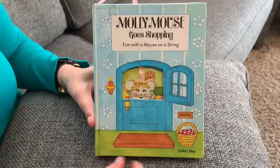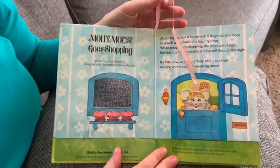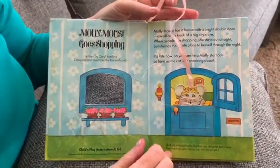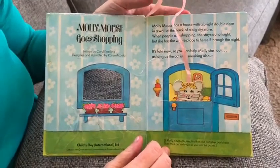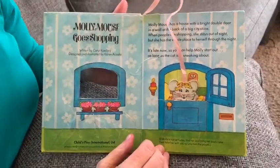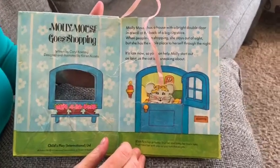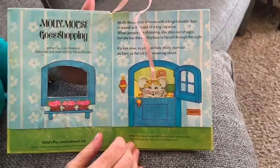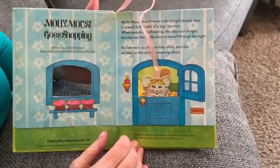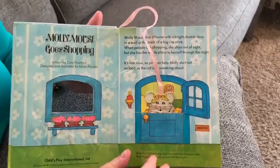Let's read. Molly Mouse has a house with a bright double door in a wall at the back of a big city store. When people are shopping she stays out of sight, but she has the whole place to herself through the night. It's late now, so you can help Molly start out — as long as the cat isn't sneaking about.